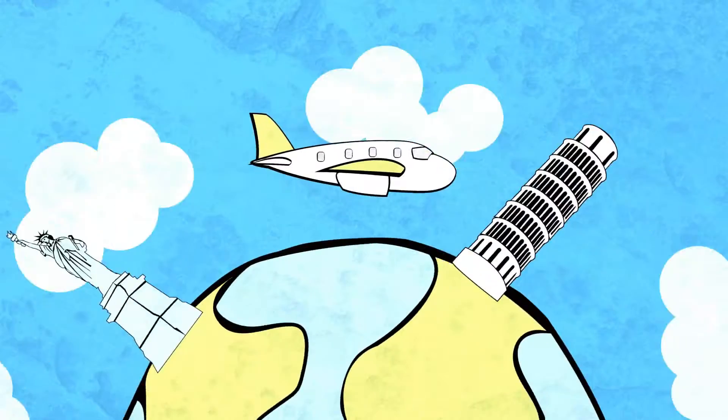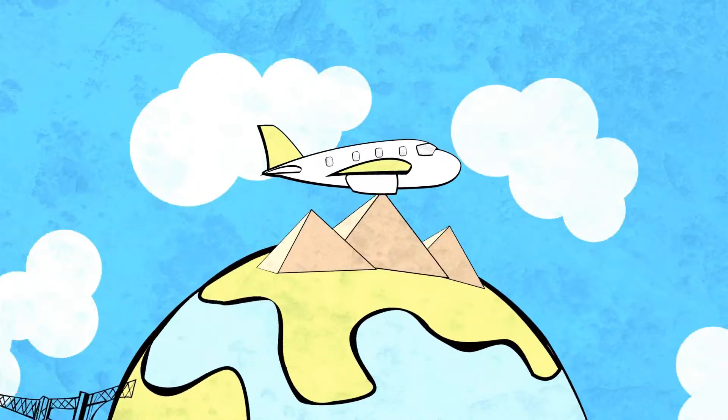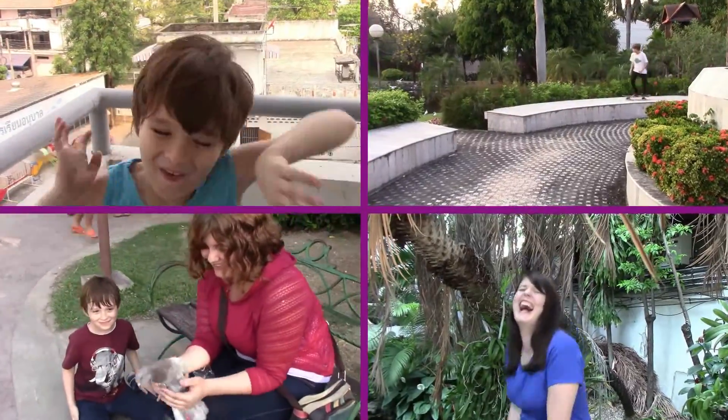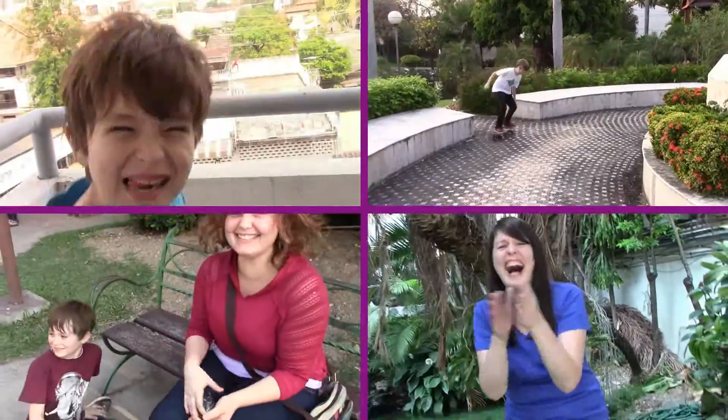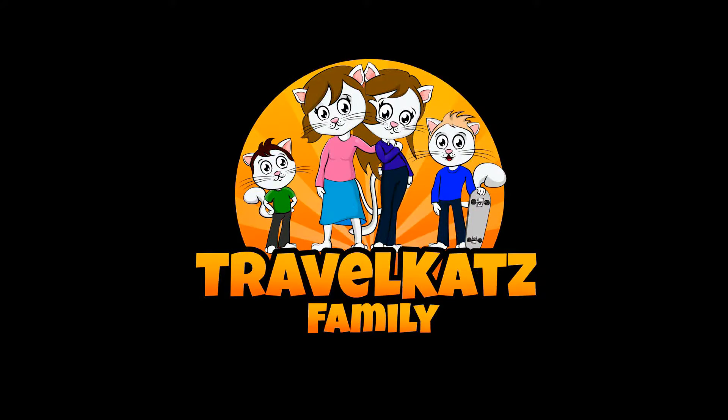Hi, I'm Rachel, a mom of three kids: Alex, Richie, and Ethan. We decided to leave our home country in the USA to travel the world, starting in Chiang Mai, Thailand. Join us on our fun, crazy, and average everyday lives while we journey around the world. Travel Cat Family!